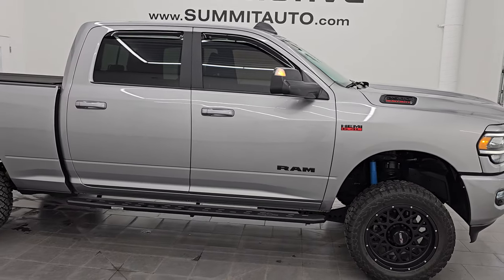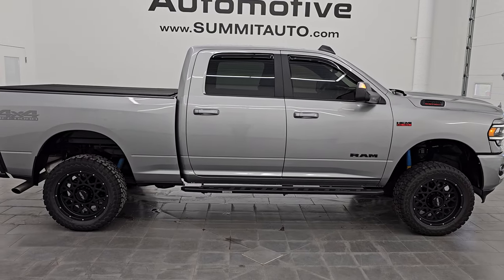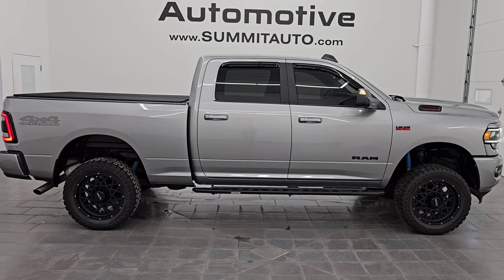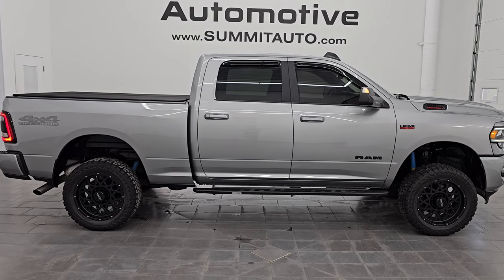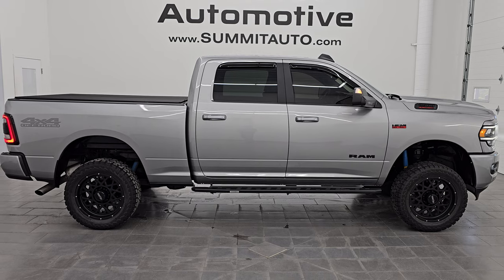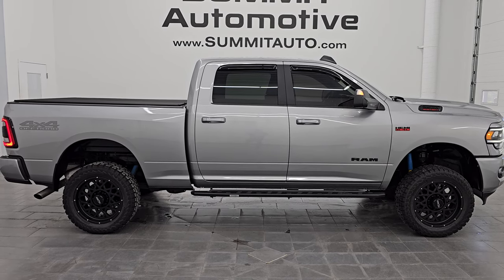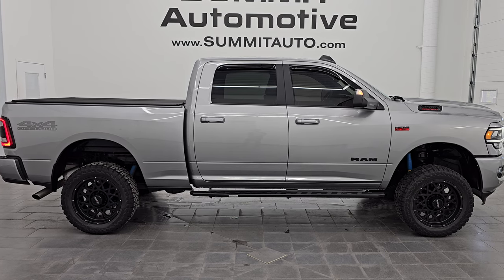I'd ship it back to Pennsylvania, Texas, New York, Florida, California — whoever gets this truck is going to be very happy with it. To see more pictures of this truck or one of our other 550 new and used cars, trucks, SUVs, minivans, Wranglers, half tons, three-quarter tons, one tons — you name it, we got it. Go to summitauto.com — full pictures and descriptions of every single vehicle all at summitauto.com.